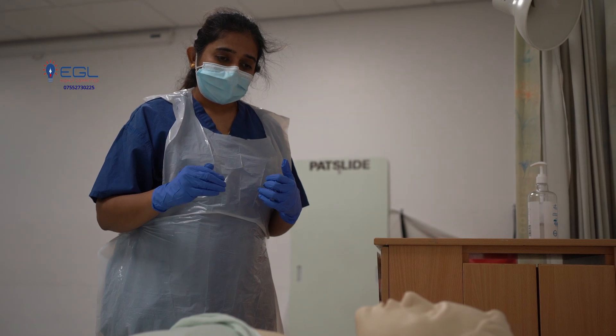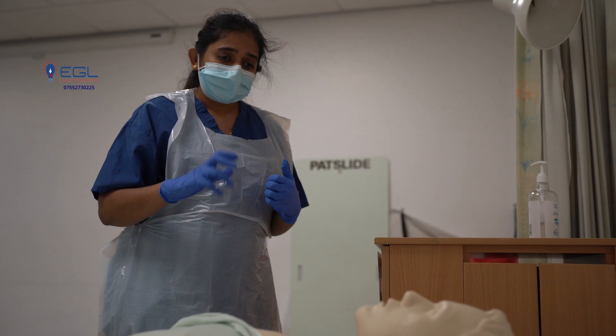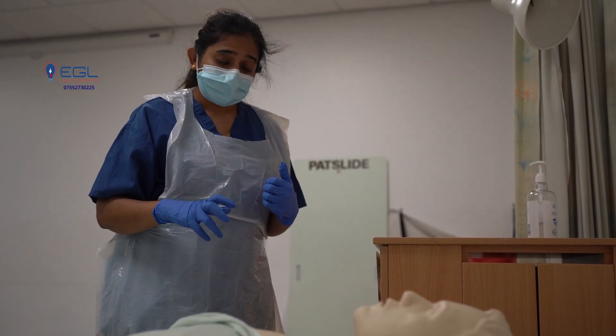So if you notice any bleeding, any oozing, wetness, or if you feel feverish, please let me know. These are the signs of wound infection.